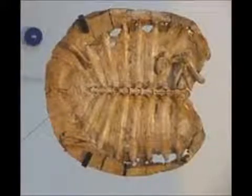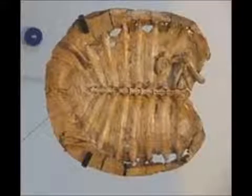The Kayentachelys, the oldest known North American turtle, which lived in the Jurassic period around 195 million years ago, had a top shell as well, helping it survive.